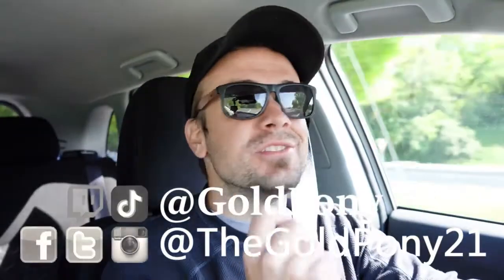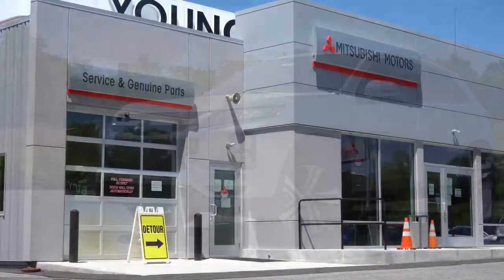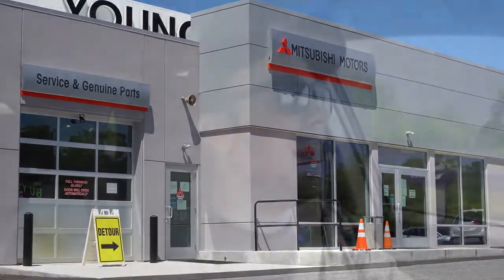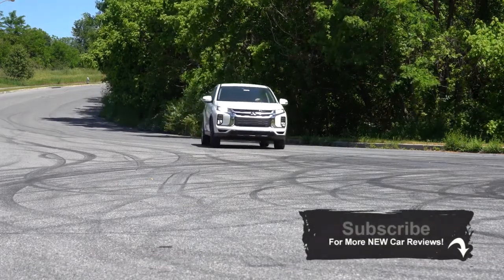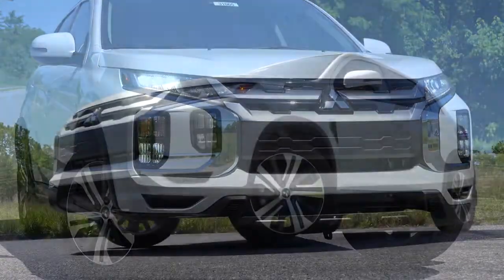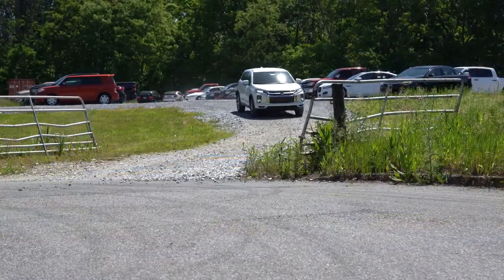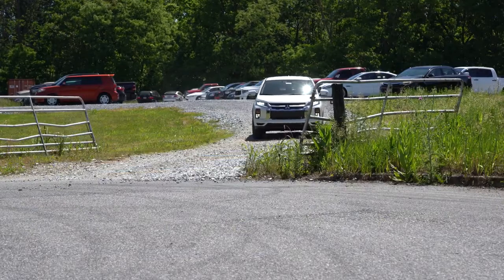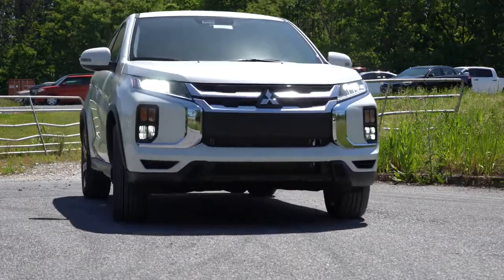Welcome back. I'm Gold Pony — I do new car, truck, and SUV reviews on YouTube. Today we are in the new 2020 Mitsubishi Outlander Sport, courtesy of Younger Mitsubishi in Hagerstown, Maryland. It's been completely redesigned for 2020, has a relatively low starting price point, above-average reliability according to Consumer Reports, and Mitsubishi's seven-year, 100,000-mile powertrain warranty.